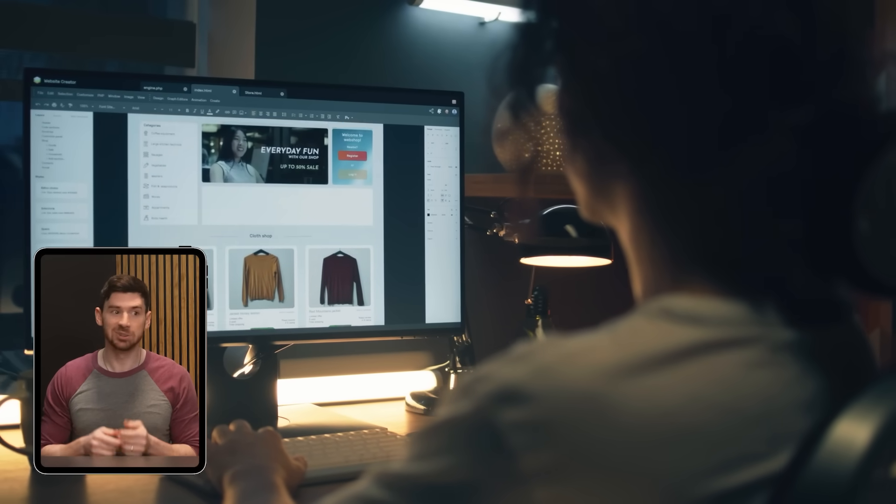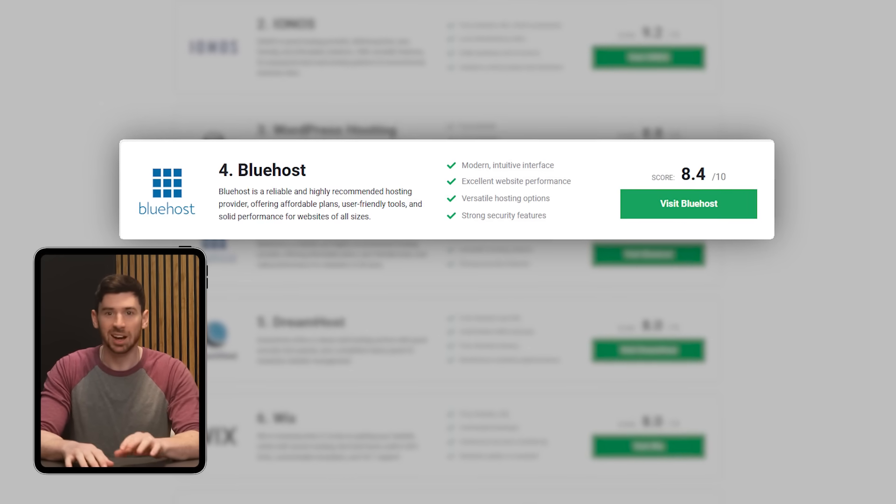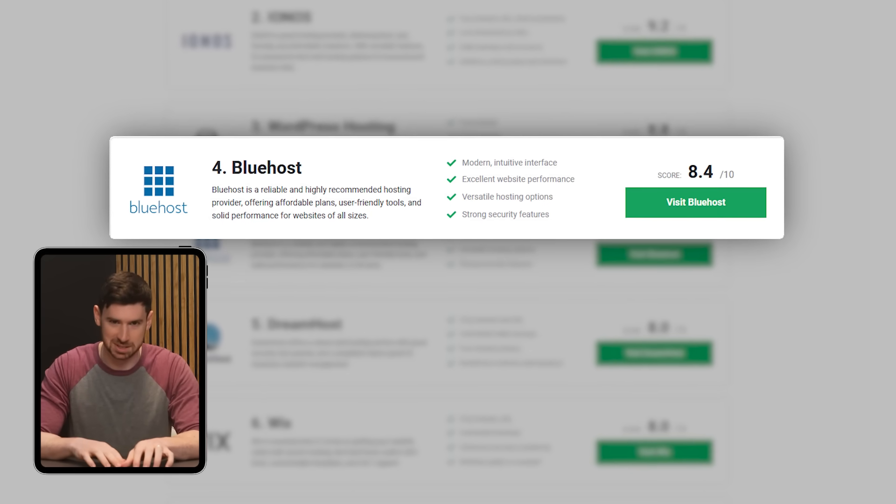So when I was launching my business, I knew I couldn't risk a bad host. I kept seeing Bluehost recommended everywhere, so I decided to finally put that to the test myself.